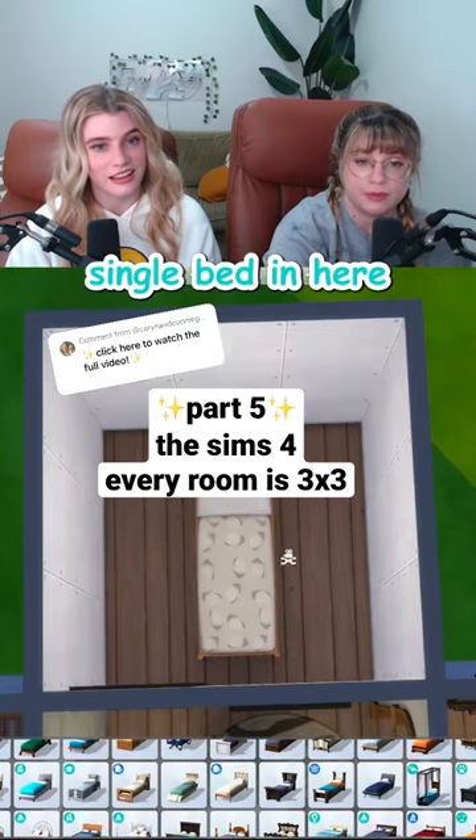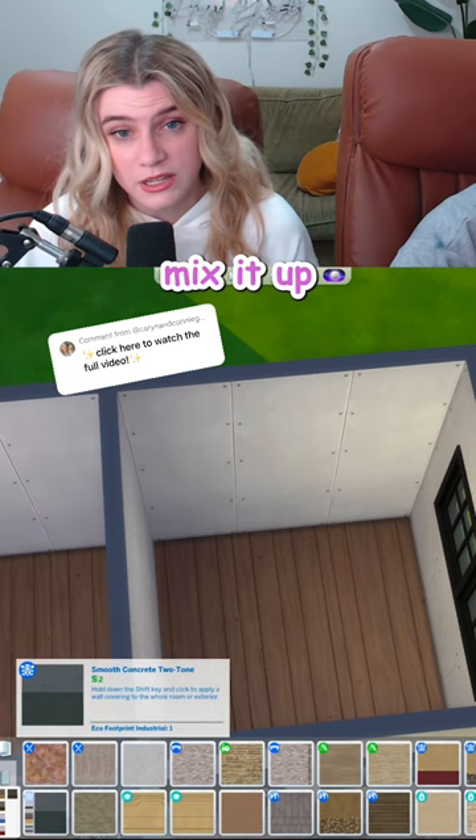I know I should just put a single bed in here and be happy, but I really want to try and fit in a double. We could really mix it up with some color in here. How are we feeling about this two-tone green wall? I'm feeling great! Green!